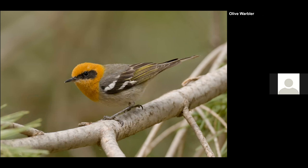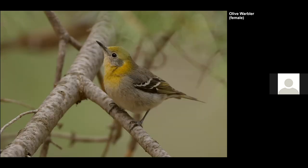Another warbler — this one is now in its own family; I forgot what the new classification is — but I really like the Olive Warbler, also found further south in Mexico. We also found a female — the plumage is not as clean as the male's, but you can tell it's from the same species.